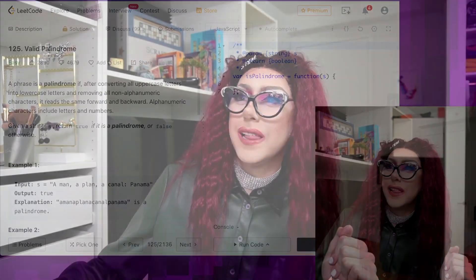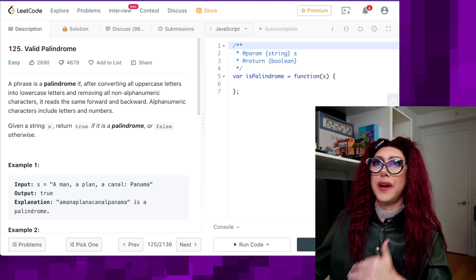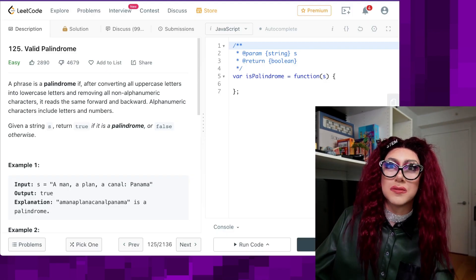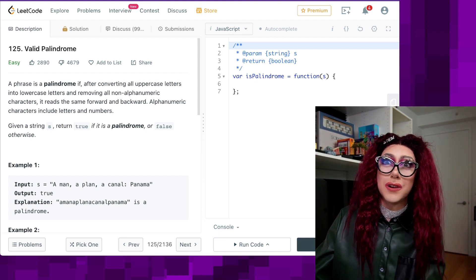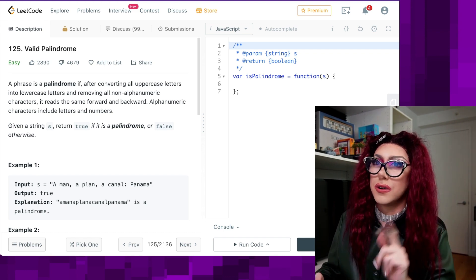We're going to do a question called Valid Palindrome here today. This is an easy one, but it's always good to start easy and work your way up. Go and try this on your own — there will be a link in the description. That is the best way to solve these problems: doing them yourself and writing out that code. If you're not writing out the code, you are probably not going to be able to learn it as effectively. So go write out that code and come right back.